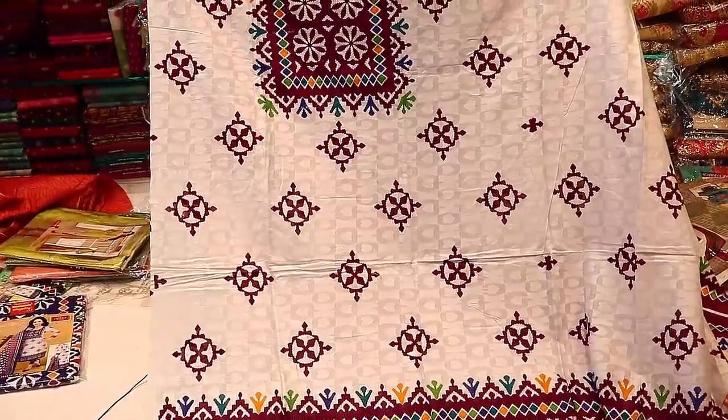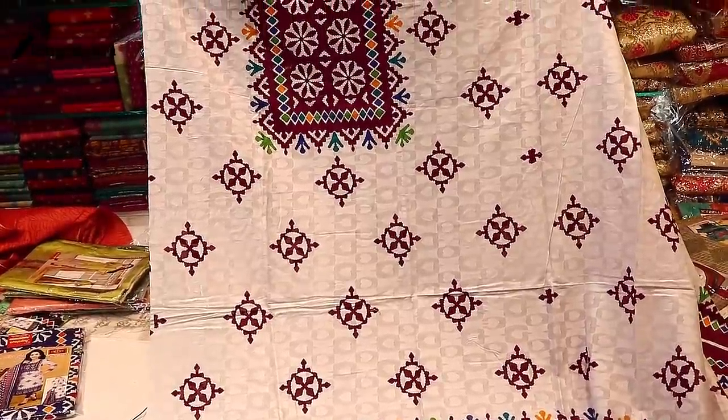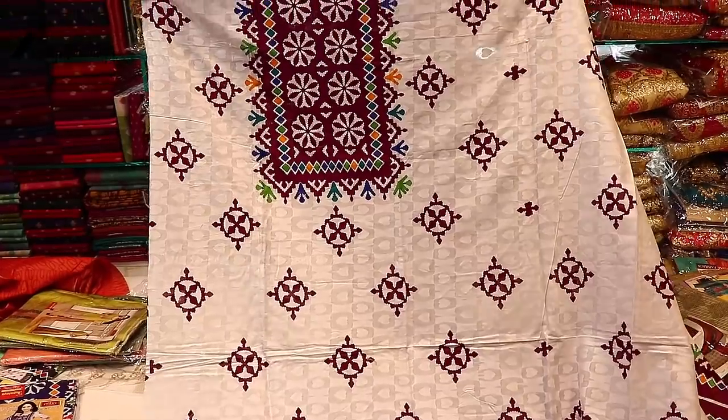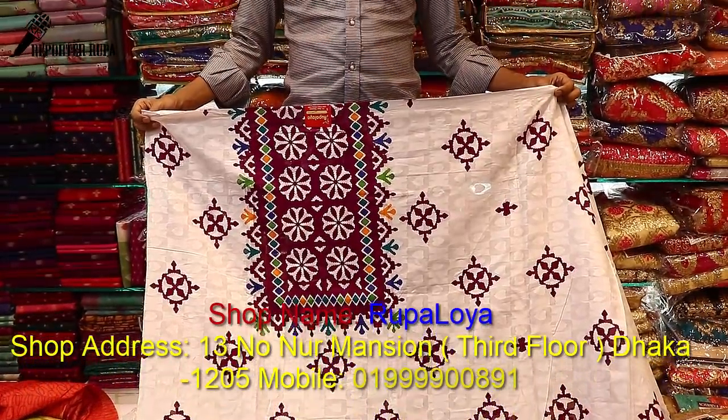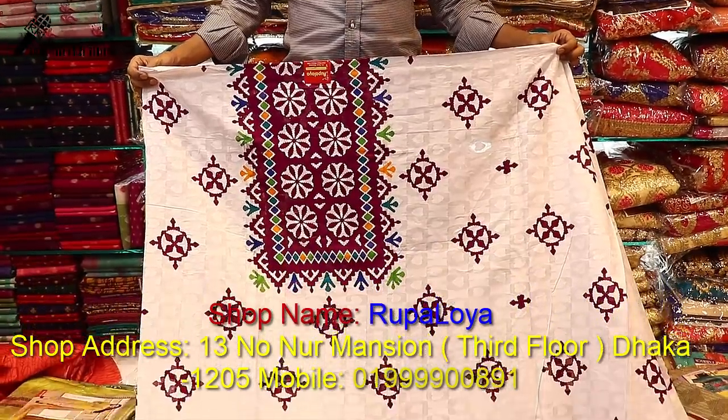Assalaam, welcome back to my channel. Today, I'm going to show you a very beautiful dress collection.